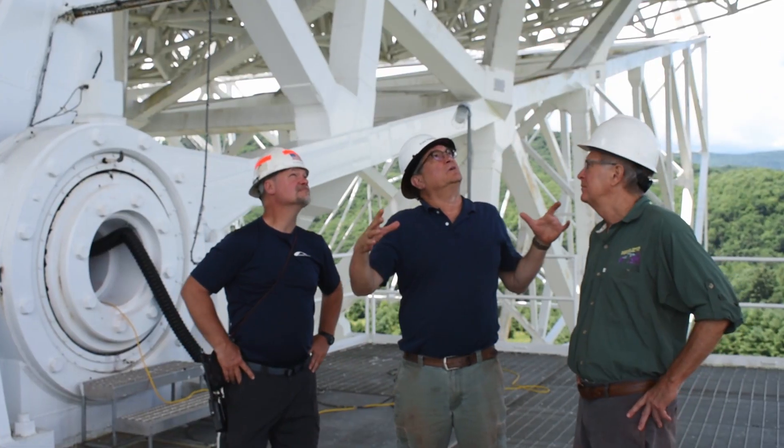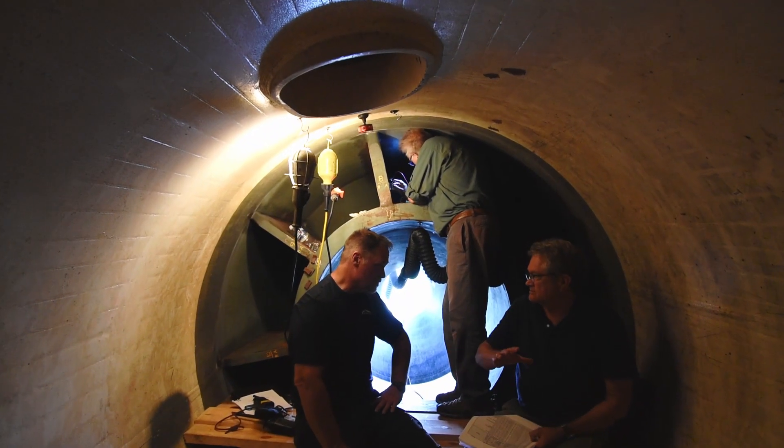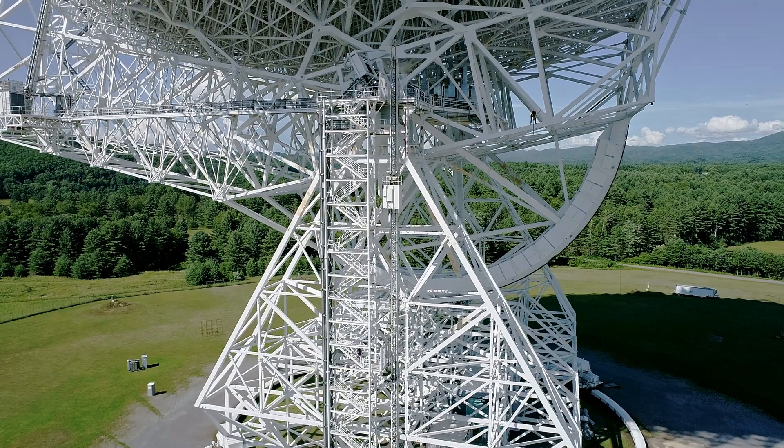I'm Pete Keating and I'm currently a professor at Texas A&M. When I helped design the Green Bank Telescope back in the 1990s, we knew that it would need frequent inspections due to fatigue issues. Having previously worked for Majesky & Masters, I knew they would be up to the task.